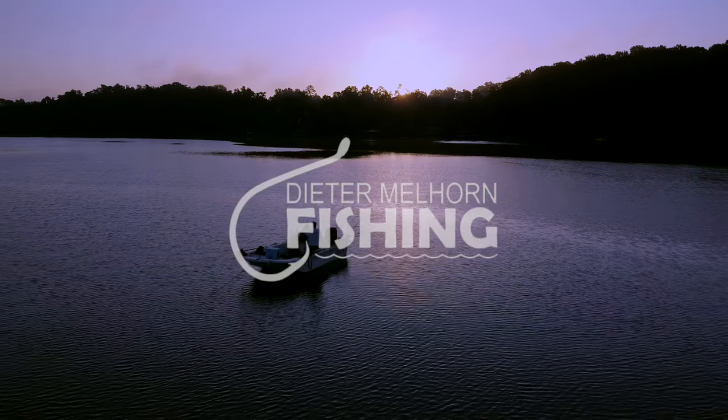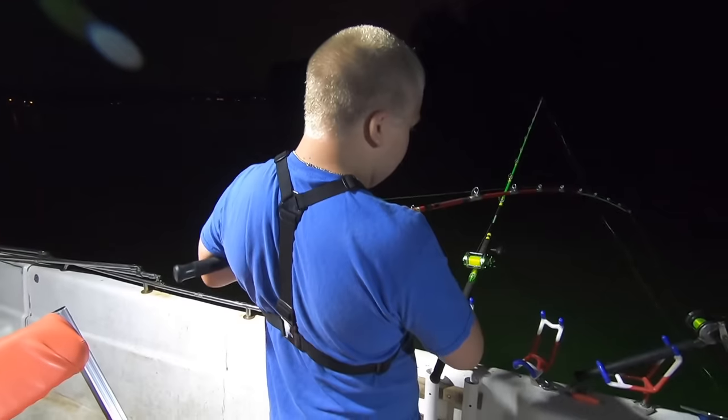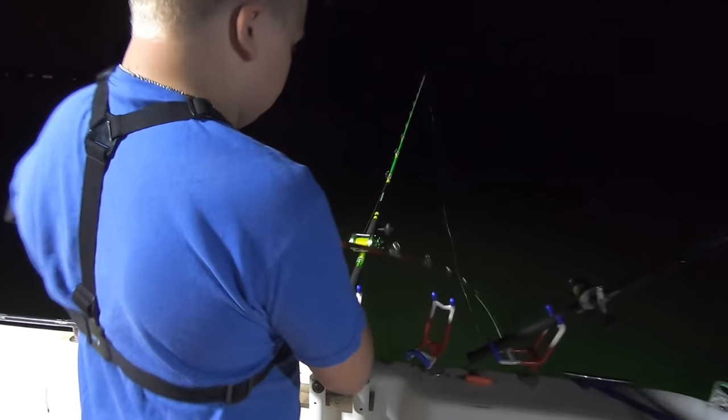Hey folks, I'm Dieter Mellhorn. In this video we're going to talk about the five things you must have for your nighttime fishing trips. When you're out there in the dark, the biggest obstacle you're facing is being able to see. So my first item, number one, is lights. You need some kind of operational lights for wherever you're at, whether you're fishing on a boat or on the bank.